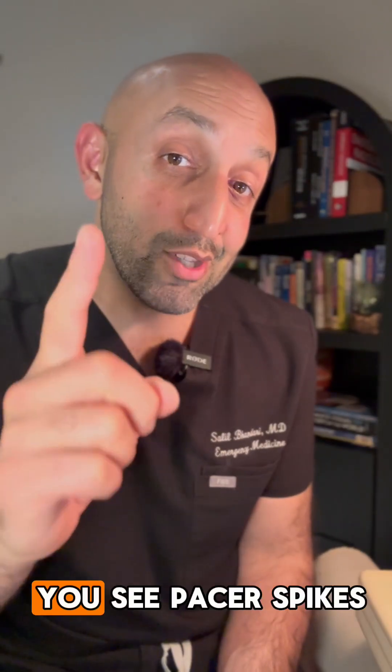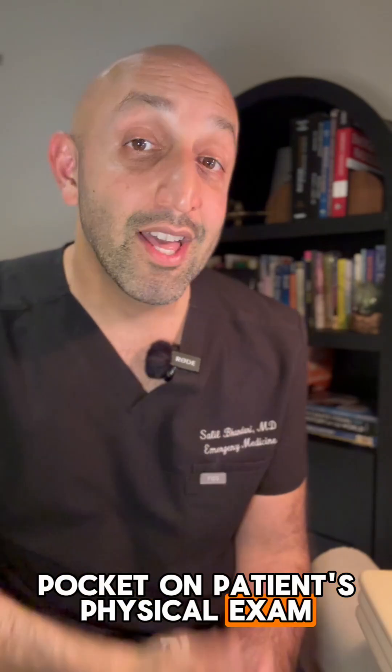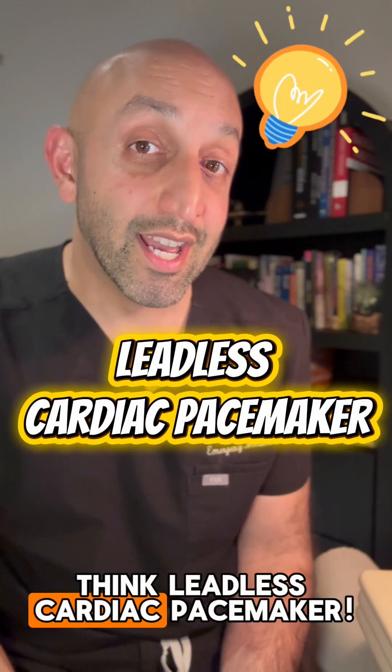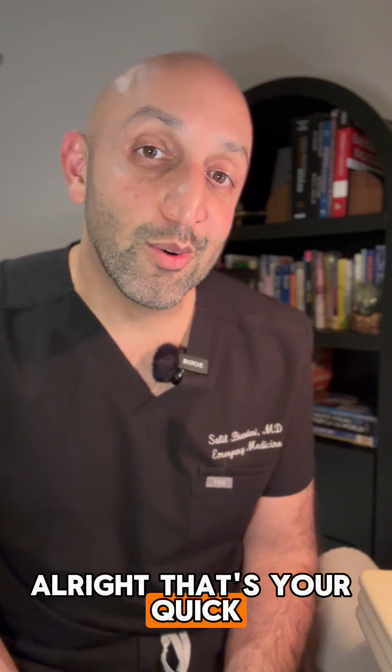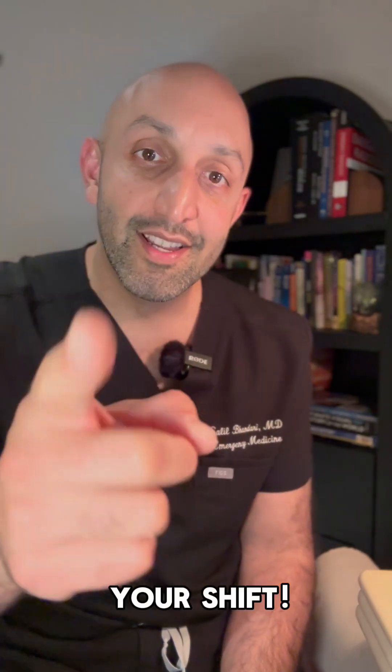So the next time you see pacer spikes on an EKG but nothing in the pocket on patient's physical exam, think leadless cardiac pacemaker. Alright, that's your quick hit for today, and as always, time to go and crush your shift.